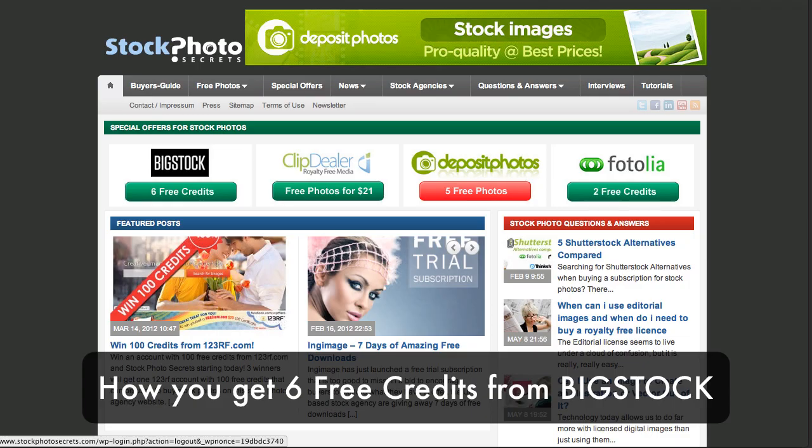Hello, my name is Amos from stockphotosecrets.com, and today I will show you how you get six free credits from Big Stock Photo to try out this great stock photo agency. We are actually at stockphotosecrets.com.